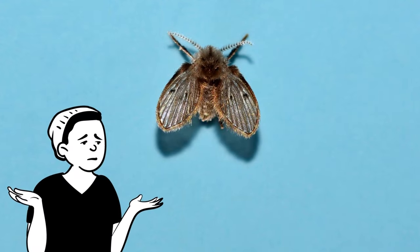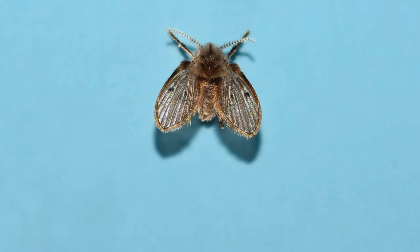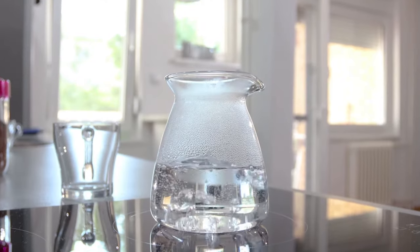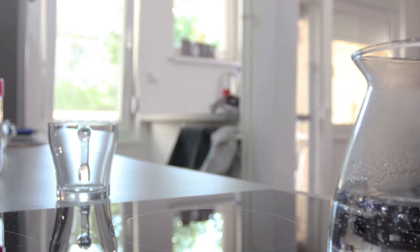Now we will discuss how to get rid of drain flies and keep them away from your house forever, starting with number one: Boiling water. There are a few natural ways to get rid of drain flies and one of the most popular is by using boiling water.